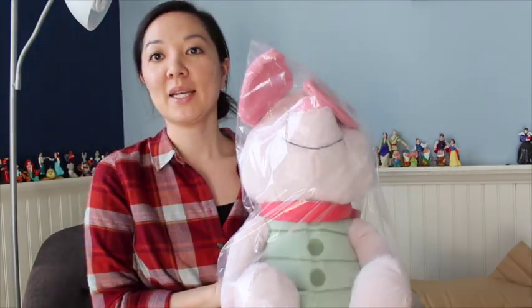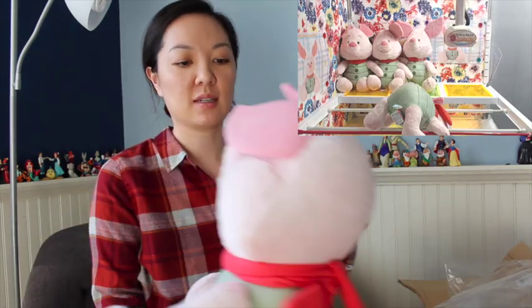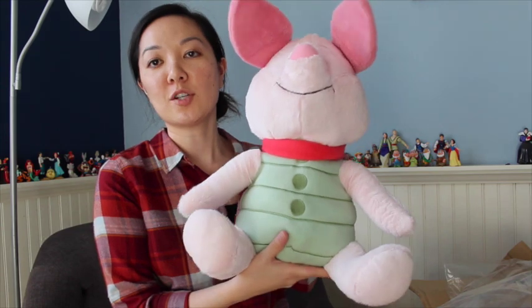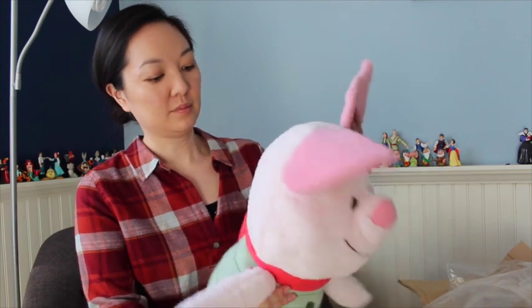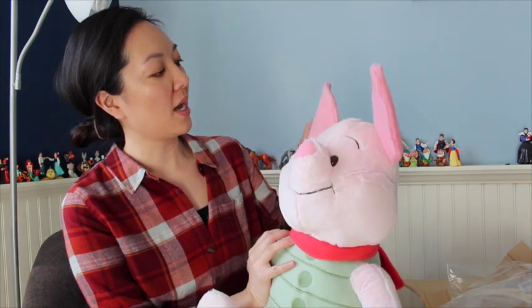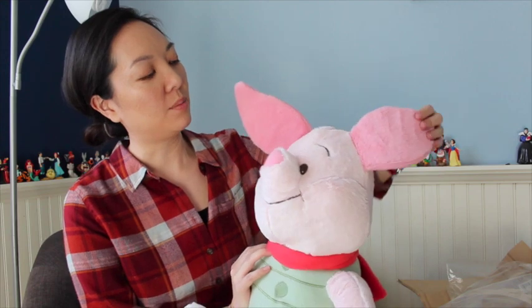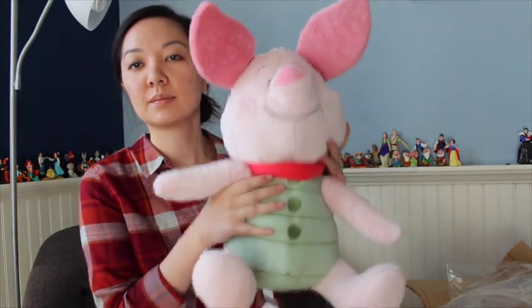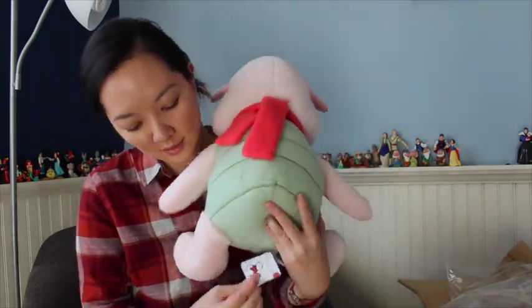Next box. We have a Piglet plush. I believe this went with the Christopher Robin movie as well. Yes, this is Christopher Robin merchandise. So a very good size — it's a large plush, very soft. And his little scarf. He has something firm, like plastic or maybe a board in his ears to make them stand up. Very nice. And his tag.